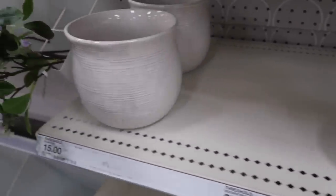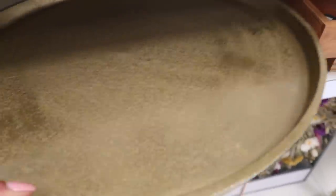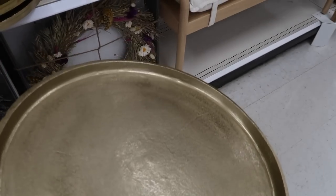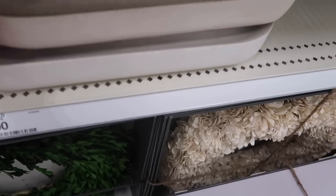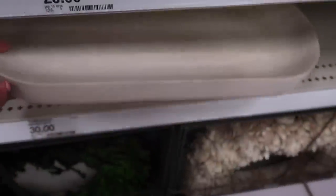I wish I would have seen this gold tray when I was getting my Christmas decor, because I picked up one in their last collection and it was oval. This one's circular and I love the shape much more. So if you need a gold decorative tray, definitely come to Target — this was a very neutral, pretty option.